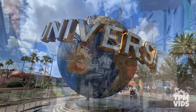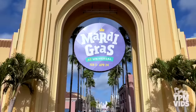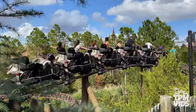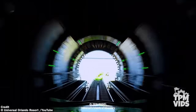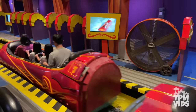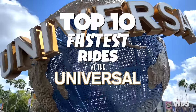The Universal Orlando Resort brings so many stories and characters from pop culture right to life in two theme parks. Universal Studios Florida and Islands of Adventure offer a wide variety of rides for the entire family, especially the thrill seekers. You can fly over the Forbidden Forest on a motorbike, catapult out of a gamma chamber, and cool off with a splash. Today, in order of speed, we're counting down the top 10 fastest rides at the Universal Orlando Resort.